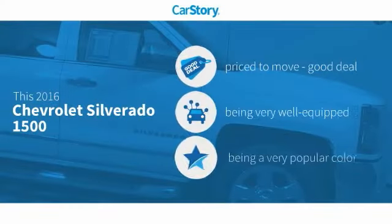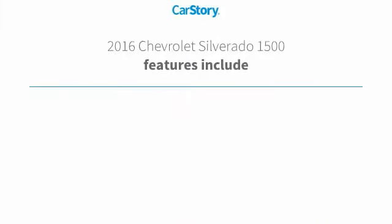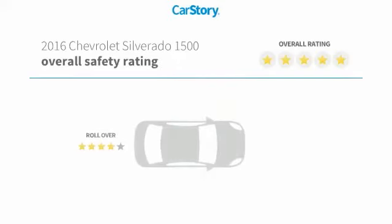Car Story research indicates this vehicle as being priced below the average market price, loaded with features. Features also include remote start, parking assist system, ventilated seats, and hands-free Bluetooth integration with these ratings.